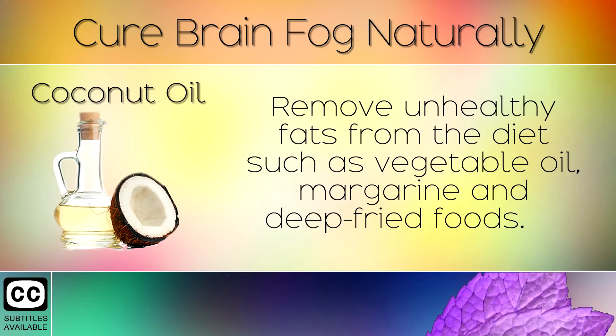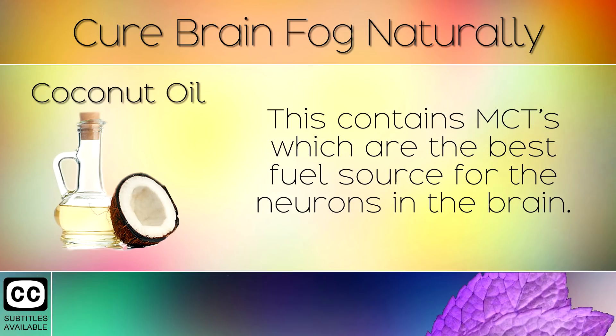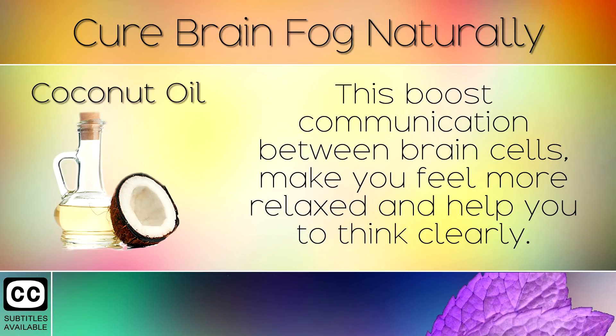1. Coconut Oil. Remove unhealthy fats from the diet such as vegetable oil, margarine, and deep fried foods. Instead, cook with extra virgin coconut oil. This contains MCTs which are the best fuel source for neurons in the brain. This boosts communication between brain cells, makes you feel more relaxed, and helps you to think more clearly.